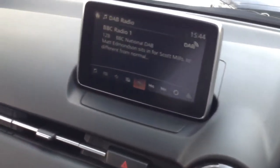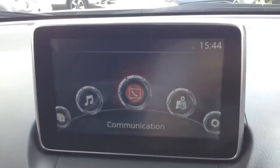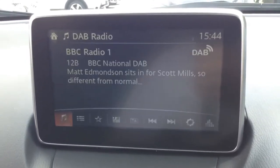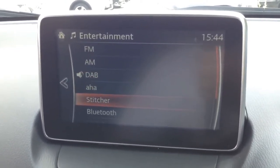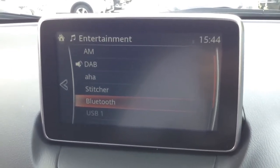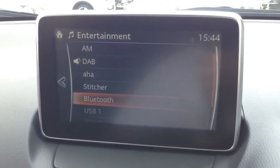Jumping inside to look at the interior features, the infotainment system is in the centre — it's the Mazda MZD Connect, with a large colour touchscreen display. It has an entertainment section giving you lots of options including FM, AM and DAB digital radio. It's also got apps such as AHA and Stitcher, and you can stream via any Bluetooth-connected device. There's also USB and AUX to plug in external media players.